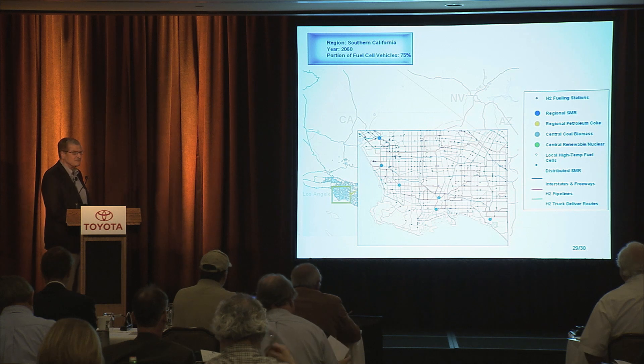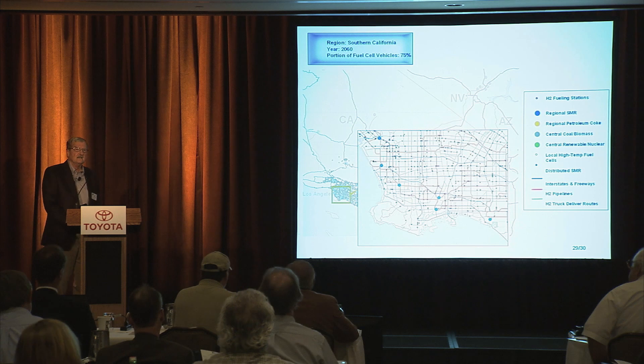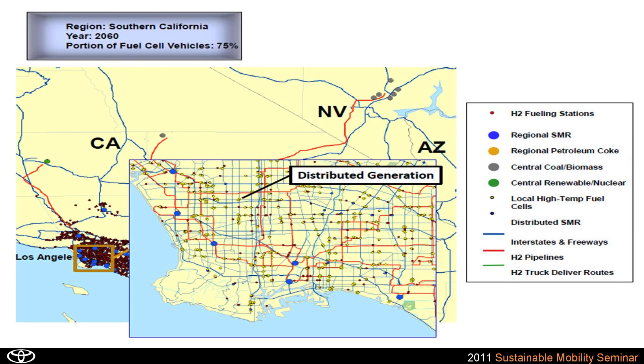Let me conclude by showing you a view of the Long Beach area in 2060, with an assumption that fuel cell vehicles are 75% of the total population. The little red dots represent hydrogen fueling stations, which we determined need to be about 10% of the existing gasoline stations today to provide the same level of service. The blue dots represent central steam methane reformation positioned at areas with existing oil and gas infrastructure. The little yellow dots represent distributed generation of high temperature fuel cells locally producing electricity and thermal product, selling power to a customer, and then utilizing the hydrogen to serve a local gasoline station outfitted with hydrogen fueling capability.